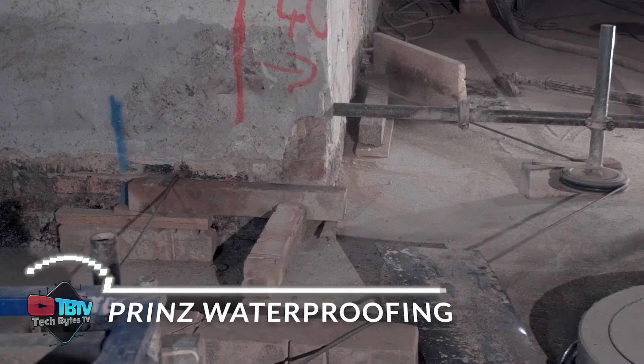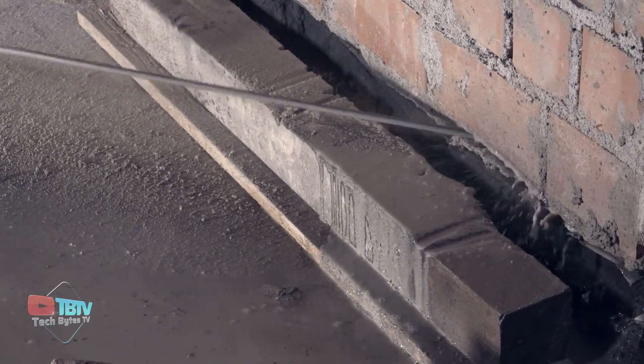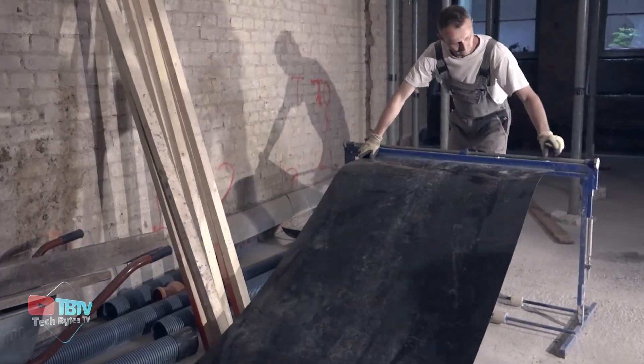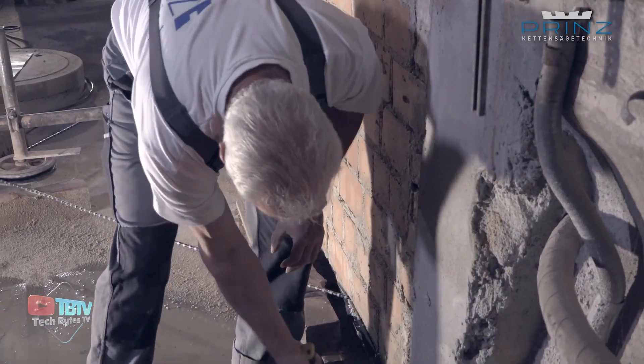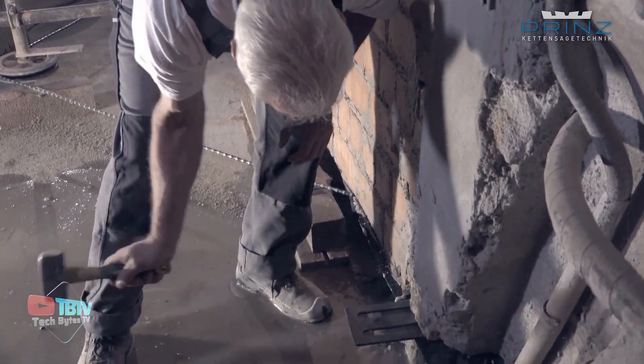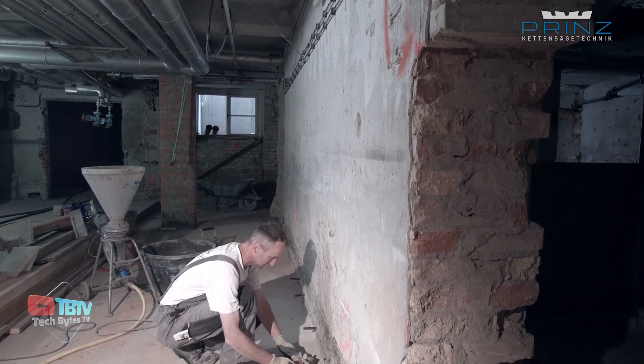Prince's technology makes it possible to install drainage and waterproofing systems in previously inaccessible areas. Water can cause problems such as excessive moisture, mold, fungus, salt erosion, and other inconveniences. If left unchecked, these problems can cause serious damage to the foundation over time.